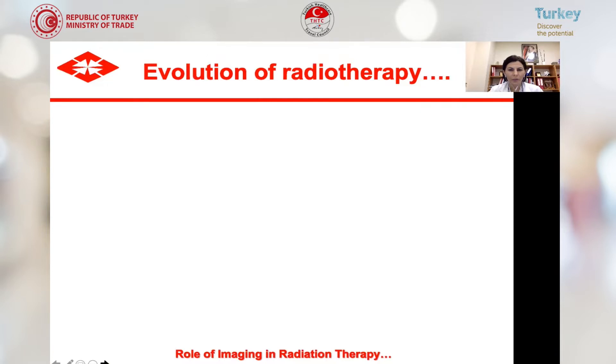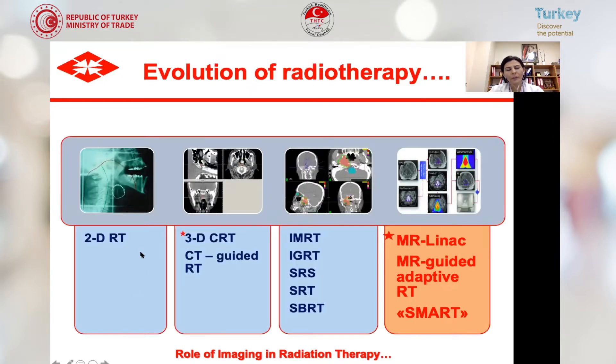Coming to the evaluation of radiotherapy, the role of imaging in radiation treatment has always been very important. At the beginning, we used 2D radiotherapy techniques using anatomical bony landmarks for simulation. Then CT was introduced to radiotherapy, leading to three-dimensional conformal radiotherapy. From there, techniques developed into intensity-modulated radiotherapy, image-guided radiotherapy, stereotactic radiosurgery, stereotactic radiotherapy, and stereotactic body radiotherapy.